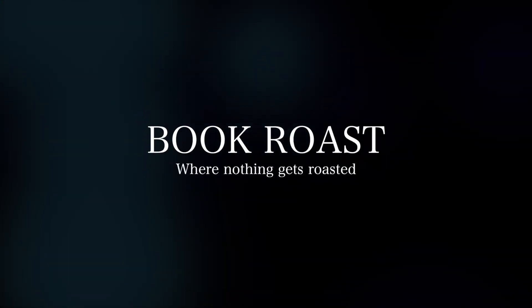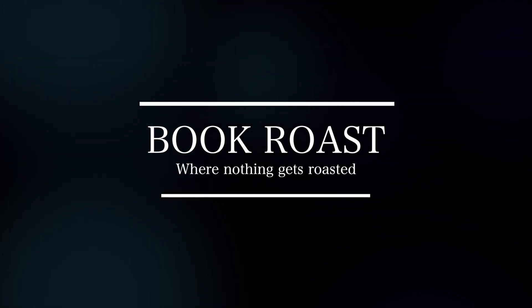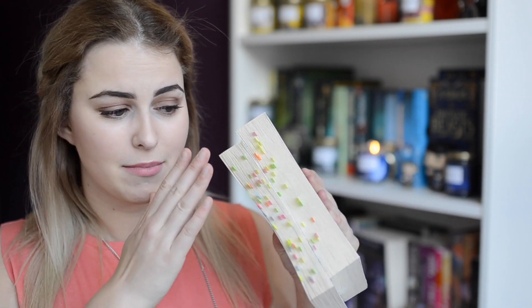Hello! Today I don't have a cat again because, you guessed it, they're cute and they're sleeping. I've decided to do a very short video on something that I started to do quite recently, a month or so ago maybe, and that is marking my books.